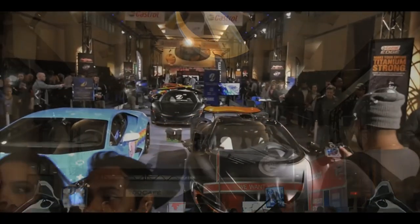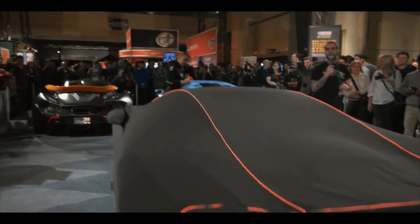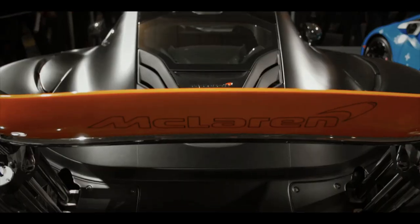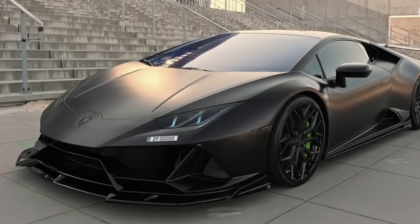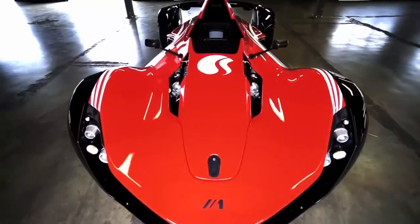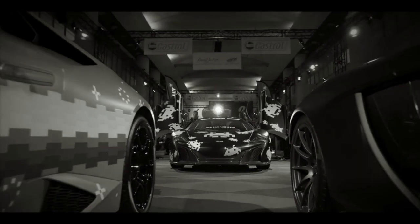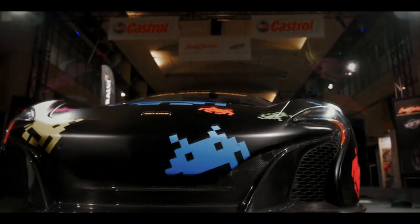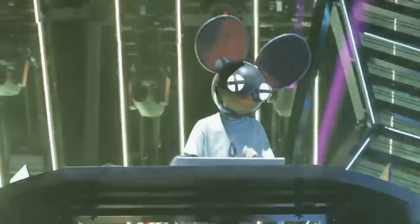Deadmau5's collection of cars represents the intersection of his passion for music and his love for automotive excellence. Each vehicle is carefully chosen, customized, and tailored to reflect his unique style and persona — whether it's the eye-catching Nyan Cat-inspired McLaren P1, the vibrant blue-wrapped Ferrari 458 Italia, the aggressive Lamborghini Huracan, the track-focused BAC Mono, or the refined Audi R8. Through his collection, Deadmau5 showcases his unwavering dedication to pushing boundaries, both in music and automotive engineering, leaving an indelible mark on both worlds.